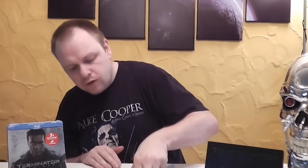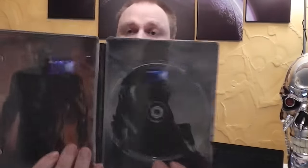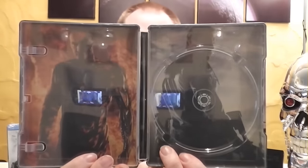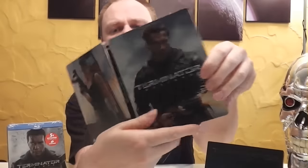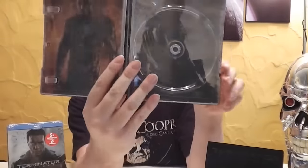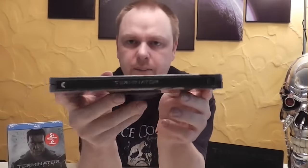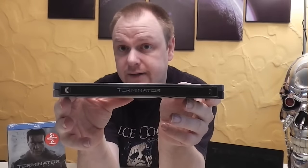Dann machen wir auch das schöne Teil auf. Hier eben wieder der Pizza-Gutschein und die Blu-ray-Disc. Innen Kyle Reese und John Connor – also alle vier sind auch da drauf. Finde ich auch richtig schön gemacht. Auch das Spine ist schwarz, was wunderbar zum Media Markt Steelbook passt. Auf jeden Fall auch ein richtig geiles Teil, gefällt mir wie die Sau. Bin froh, es in meiner Sammlung zu haben.